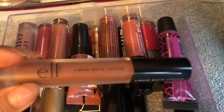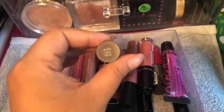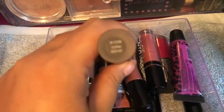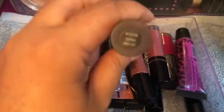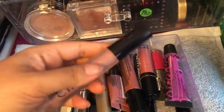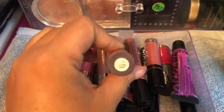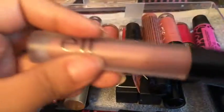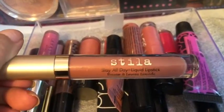So this is the Elf liquid matte lipstick in the shade Coffee. And then I have the Elf liquid matte lipstick in Tea Rose. So that looks like I have this Stila Stay All Day liquid lipstick.